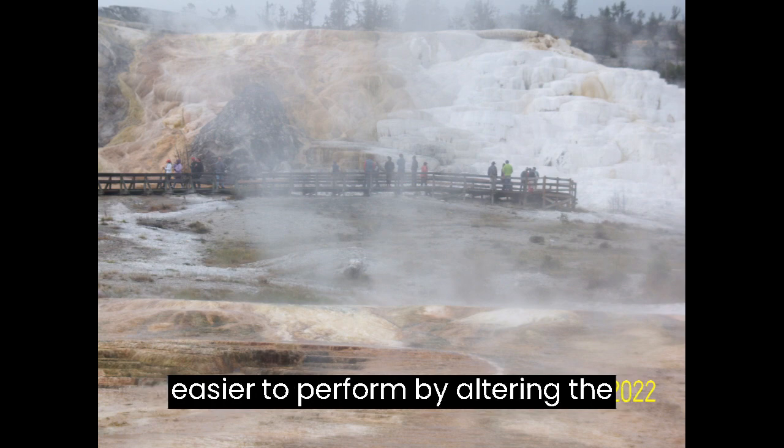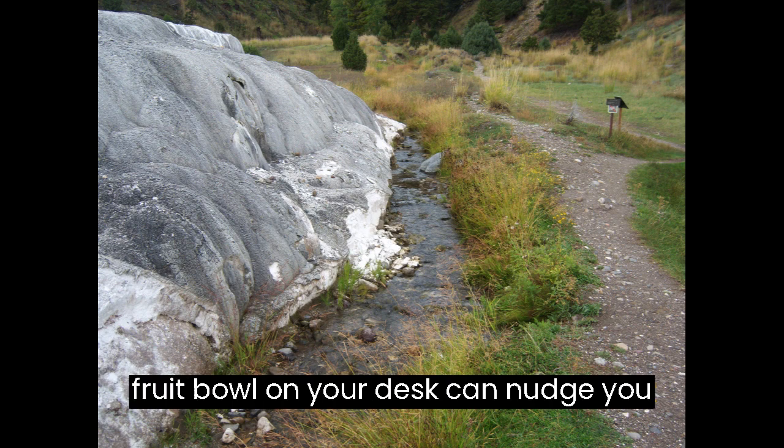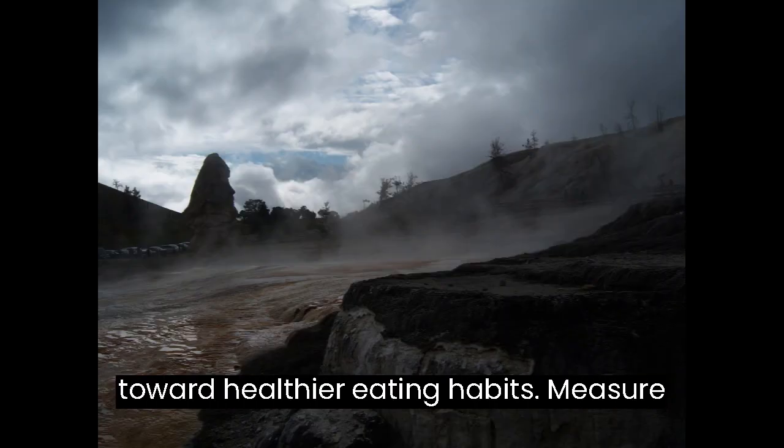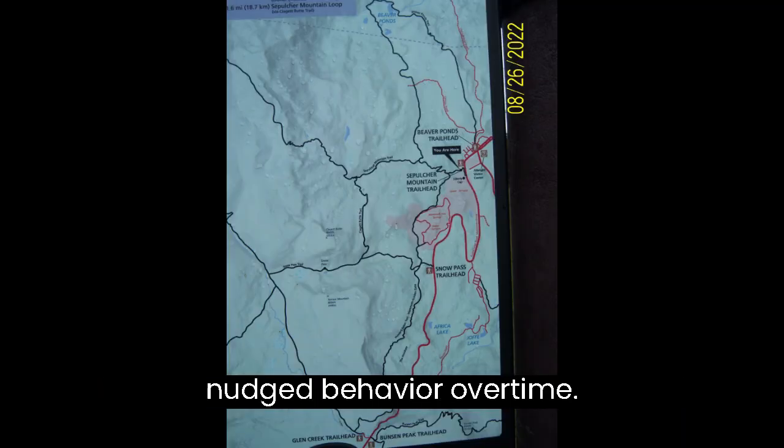Nudge Theory: Make desired actions easier to perform by altering the environment in subtle ways. Placing a fruit bowl on your desk can nudge you toward healthier eating habits. Measure the frequency of nudged behavior versus non-nudged behavior over time.